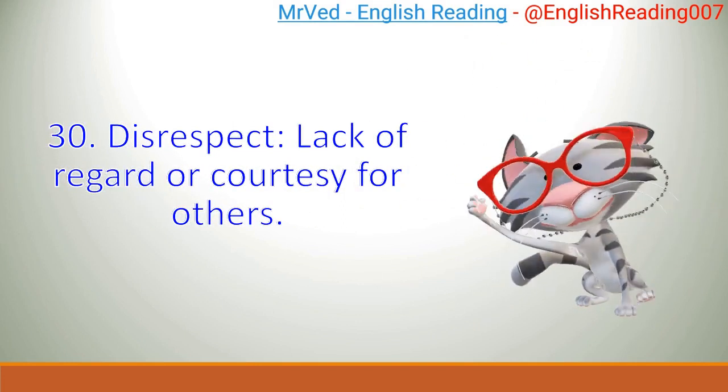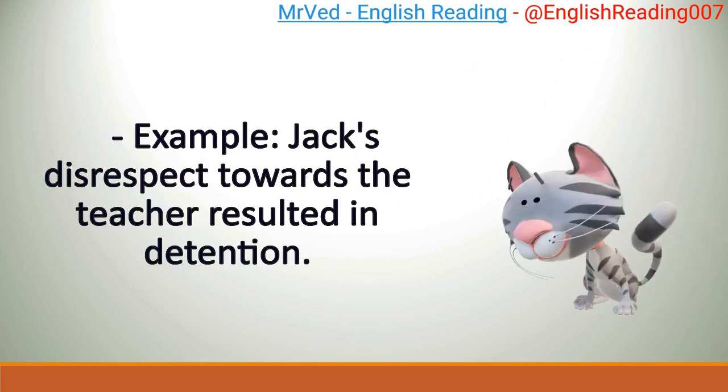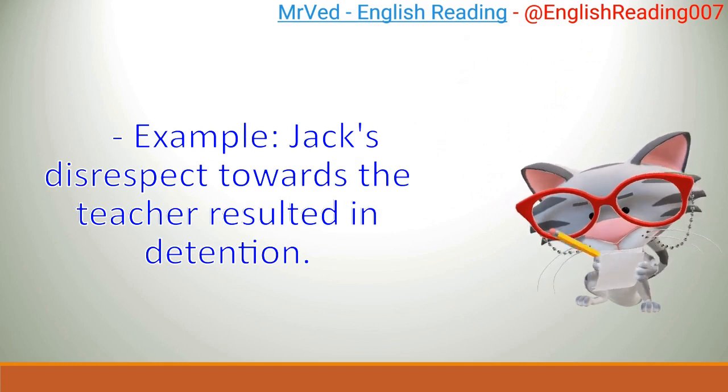30. Disrespect: lack of regard or courtesy for others. Example: Jack's disrespect towards the teacher resulted in detention.